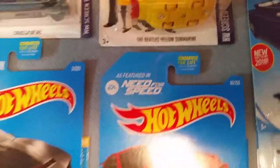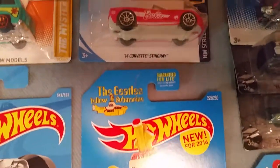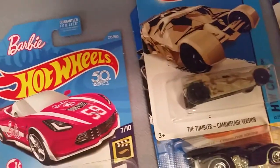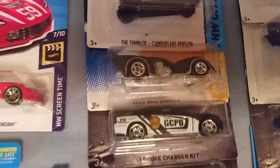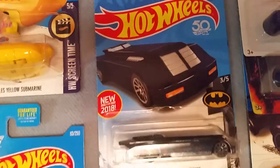Up next is the Beatles Yellow Submarine. Next is the Barbie car from 2018. And these are all different variations and styles of different Batmobiles — from all different Batman shows, movies, TV shows, and cartoons.